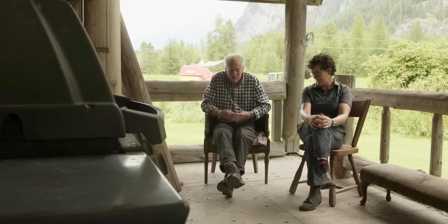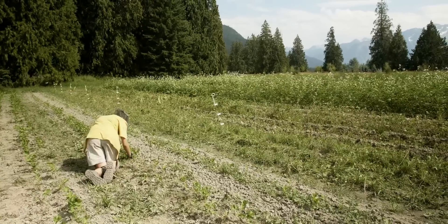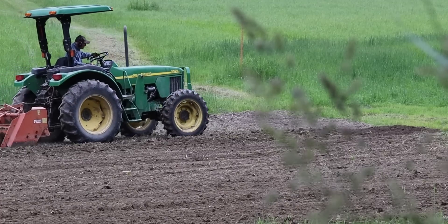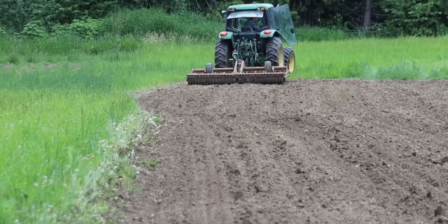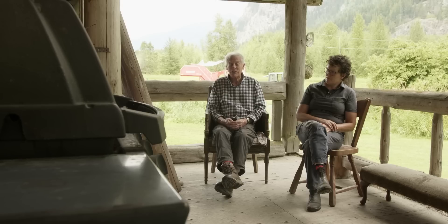Our farming practices are built around long rotations, minimal inputs, and the minimal amount of disturbance we can do to the soil. Potatoes require a lot of soil work. In order to get a reasonable crop you need a nice tilth. So we grow a crop of potatoes in year one. The next year we try and get it back into a grass-clover mix as soon as possible, and we leave it in that grass-clover mix for three to four years before we go back to the same field.